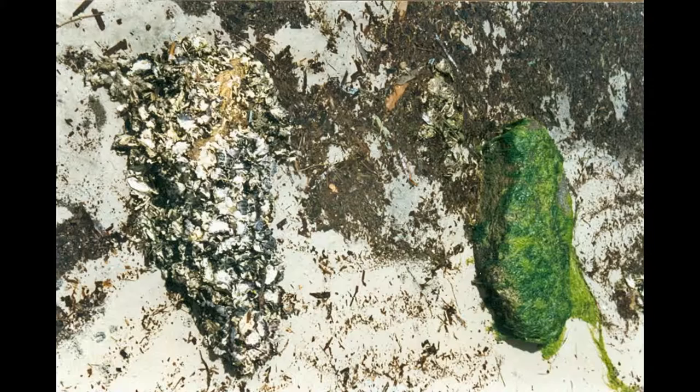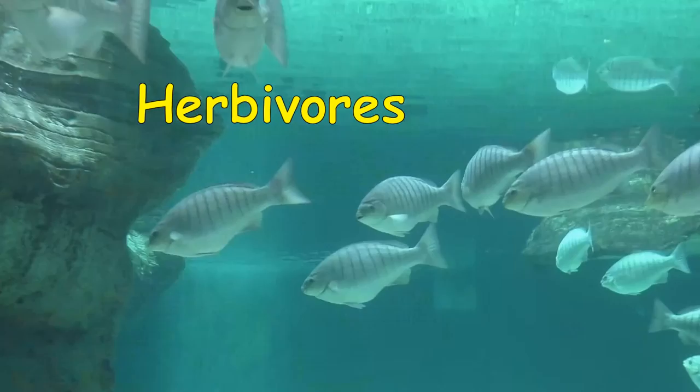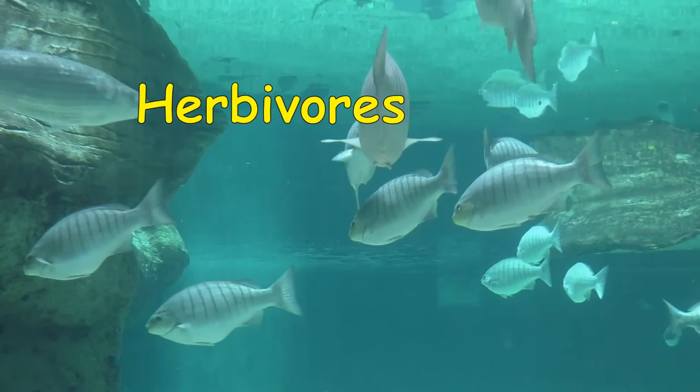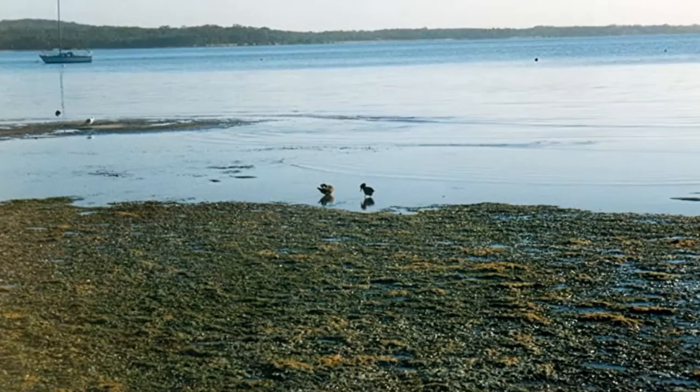Nearby we find some oysters that filter water for plankton and a green weed-covered rock. This weed is collected and used for bait to catch luderic, which used to be called blackfish. They are mostly herbivorous plant eaters. Healthy estuaries have abundant seagrasses that provide cover for a number of animals. We see two ducks searching for a feed of small crustaceans and plant material on the edge of the seagrass bed.